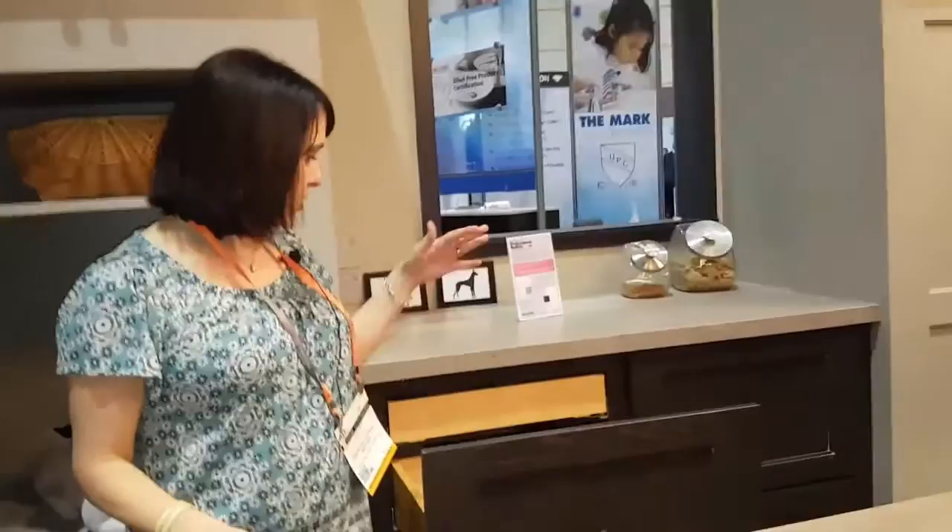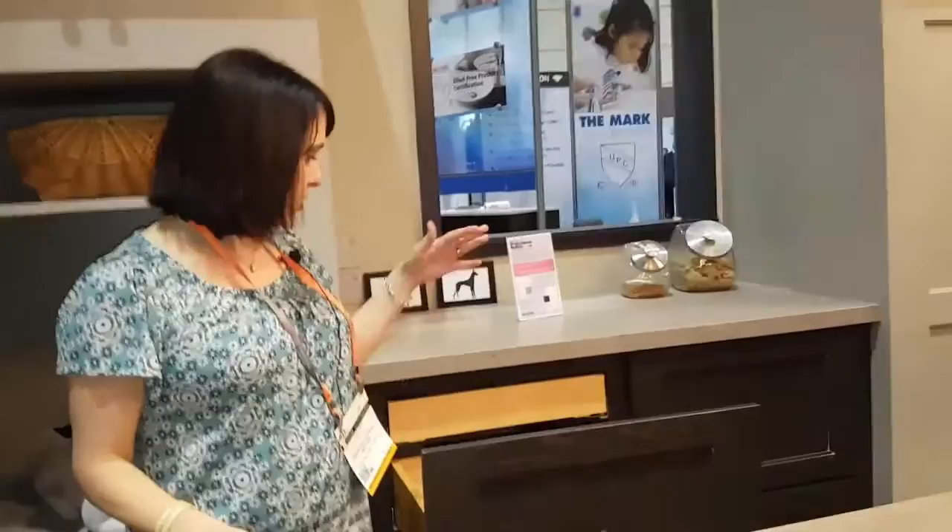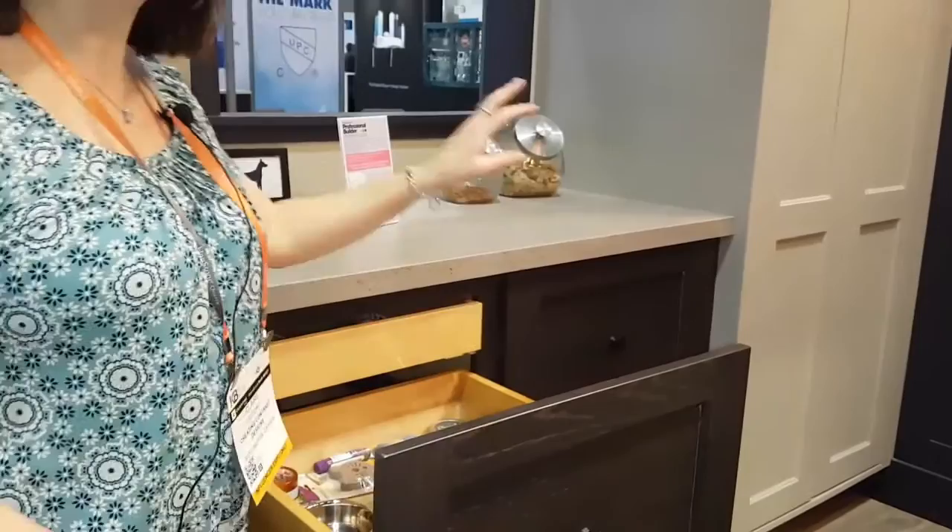This is a fabulous idea for a laundry room. We've got lots of storage, more doggy bowls, more storage in here, and then even a little lip out at the top as well. This is a great place to groom your animal, do your laundry, and do it all in one shot.